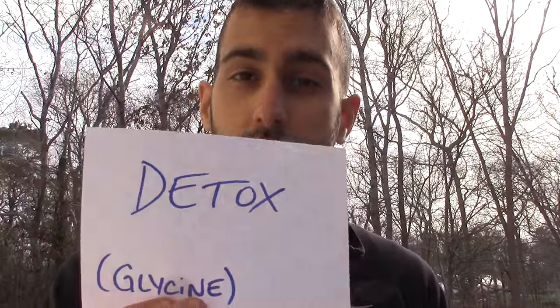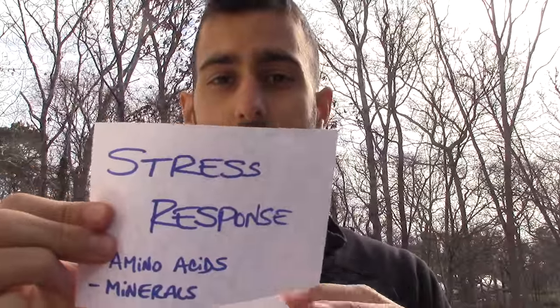Another great benefit is detox. One of the main amino acids in gelatin, glycine, is needed to help the liver detox — so it's huge for that. Another great benefit is the stress response: if your body is under more stress, you need more amino acids and more minerals, and you can get them with this. Sleep is also a big one — a lot of people report better sleep when they start using this. You can add a little bit to chamomile tea at night, and it helps you be more relaxed, more calm, and have better sleep.